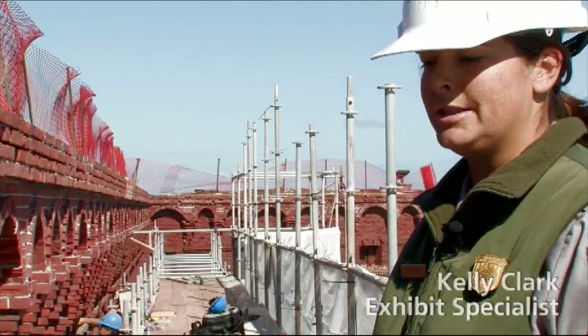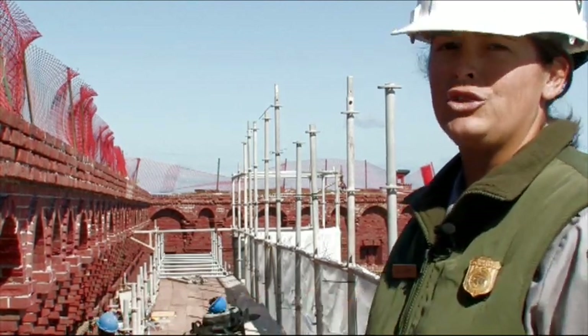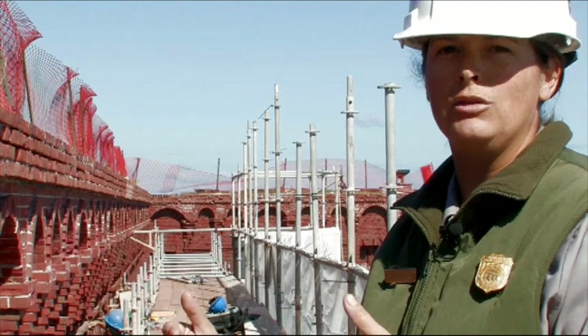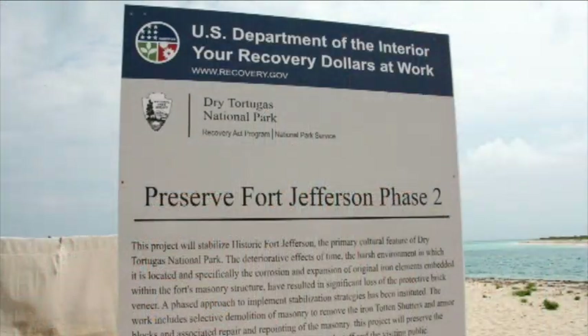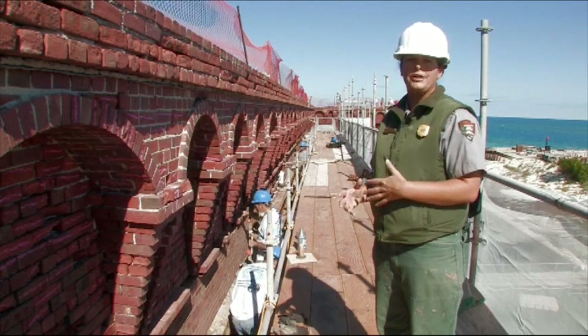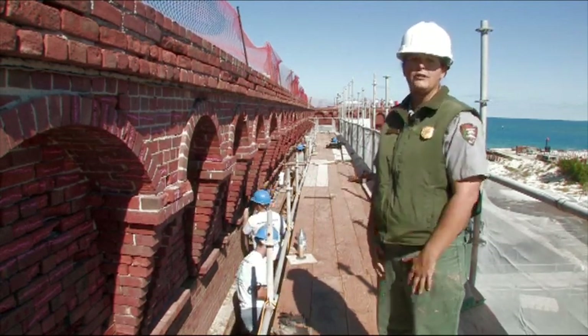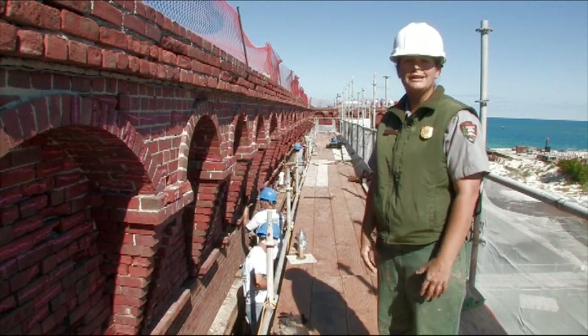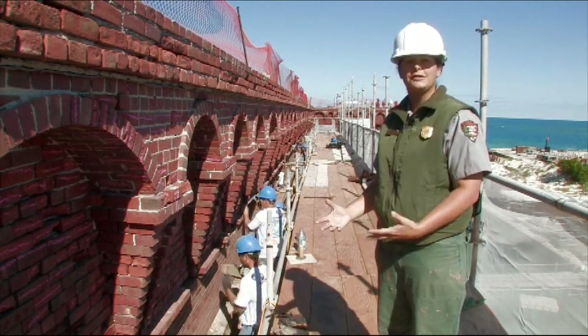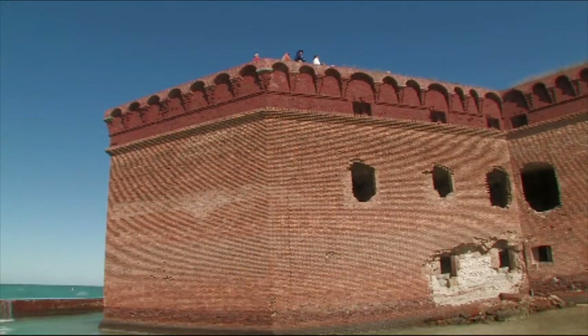It wasn't until we received the ARRA money that we were finally able to thoroughly address all of the issues going on within the scarp wall of Fort Jefferson, to correctly stabilize this structure the way it needs to be done. Without doing the stabilization work, we are really in danger of losing significant areas of the superstructure of Fort Jefferson, which is a main feature of the Dry Tortugas National Park — an unaltered third system fortification in an amazing location coupled with phenomenal natural resources.